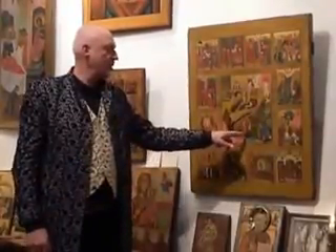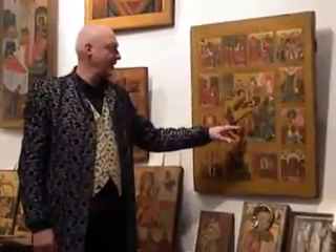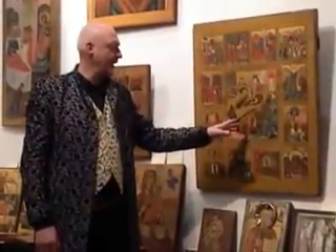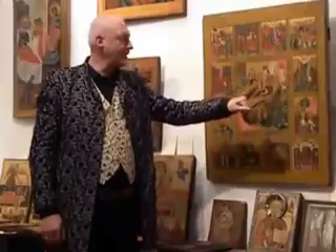Here Jesus is going down and standing on the broken gates of hell, setting free Adam and Eve and all the other people from the Old Testament. They are going here to the gate of the heavenly Jerusalem.